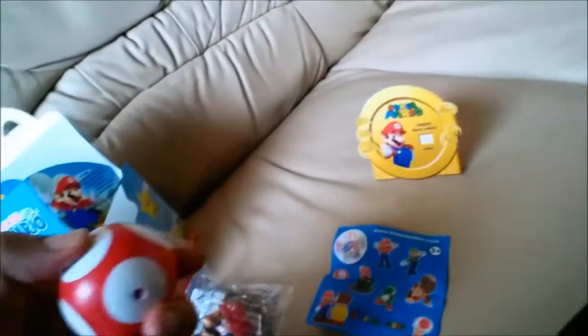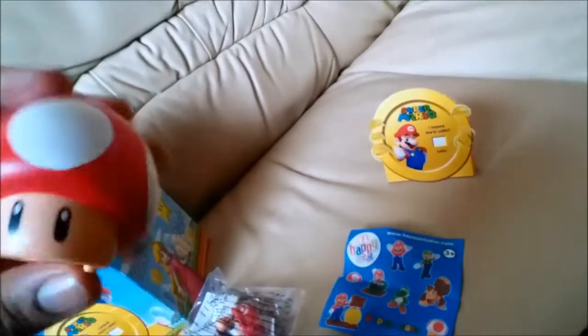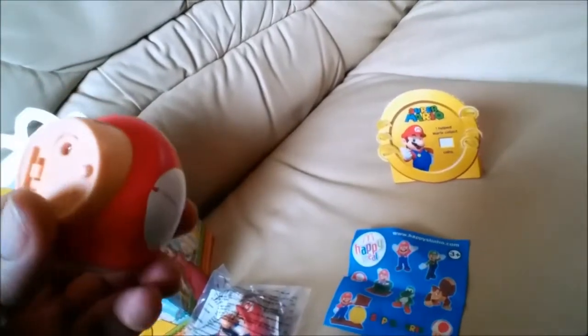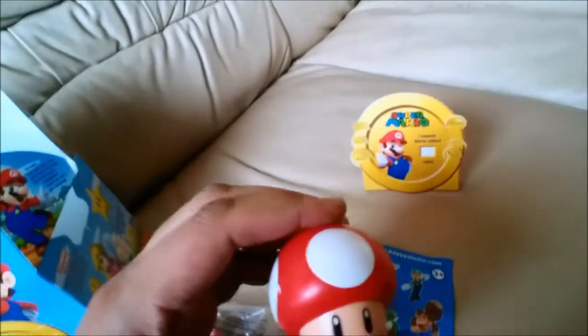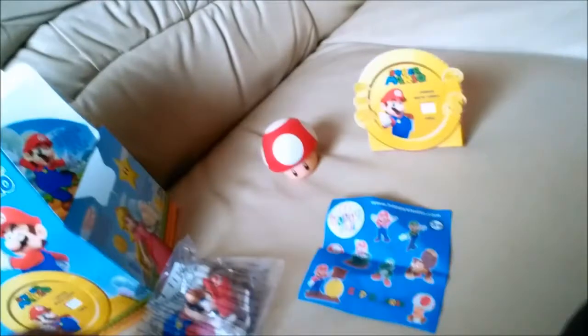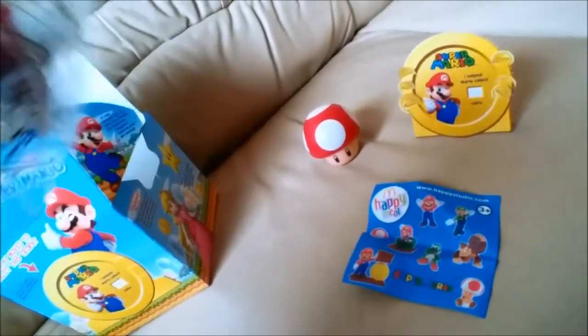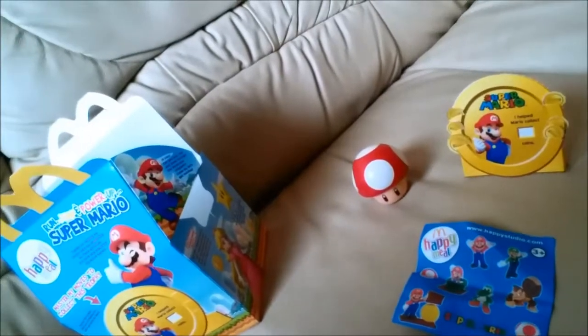It looks like it might require a battery. Let's open this up and switch it on. It makes a little sound effect, which is quite cool. I'm not sure if Mario makes a sound — looking at the packaging, I don't think he does, so that sound is unique to the mushroom.